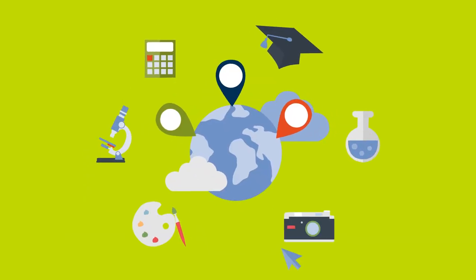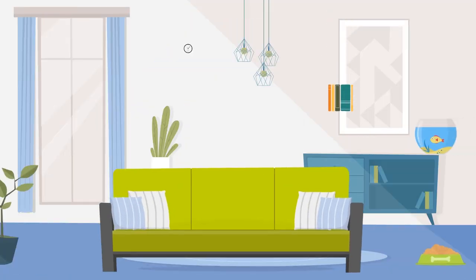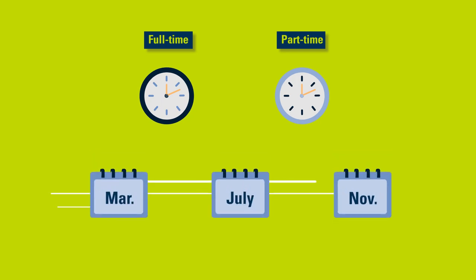Regardless of where you live in the world, you can still access a world-class Australian qualification that is recognised worldwide, all from the comfort of your own home. You'll benefit from flexible study load, three terms per year plus more.